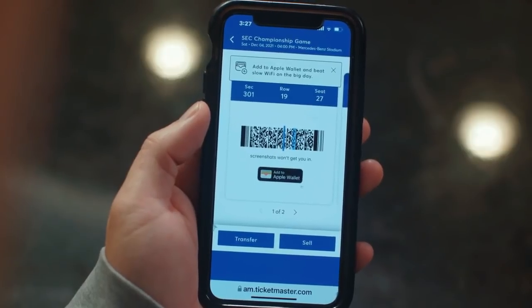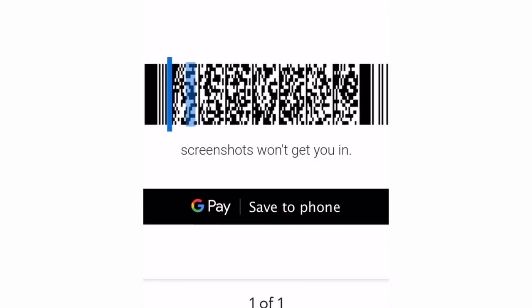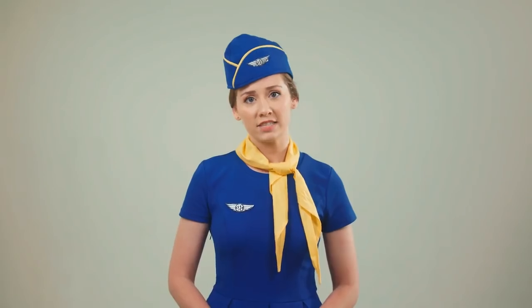you're going to want to add these tickets to your mobile wallet — Add to Wallet for Apple users, or G-Pay for Android users. Nokia 5110 users, you're on your own.